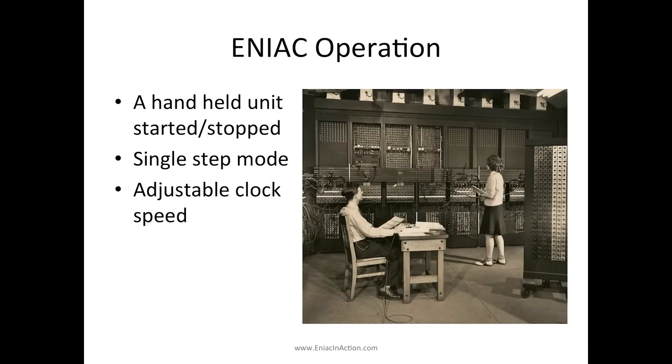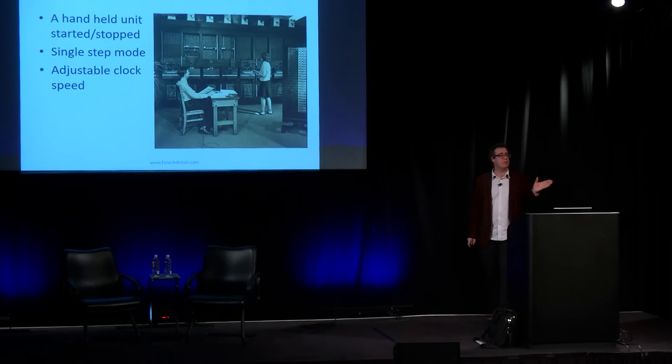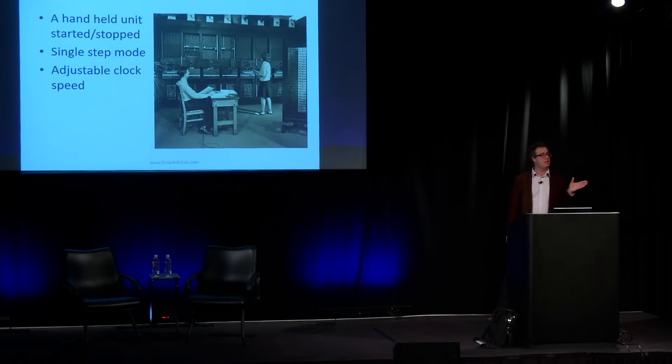In terms of operation, the machine was actually quite forward-thinking in terms of debugging. It had a unit like a 1970s wired TV remote control that could start and stop the computer and run it in single-step mode. This appears to be where the term "breakpoint" comes from — if you wanted to stop the program at a certain point, you just removed the wire that would take the output and fire the next operation. Take that wire out, it stops. You could also dial the clock speed right down and watch it in slow motion to see what it was doing.